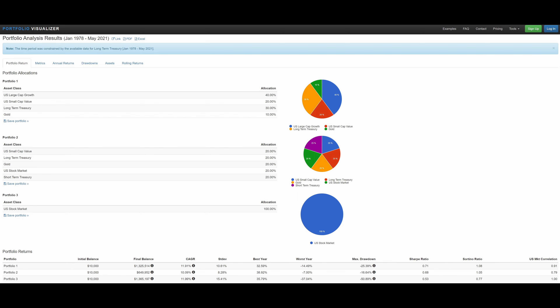Looking at the same screenshot, portfolio two is the Golden Butterfly portfolio just for comparison, and portfolio three is 100% US stock market — what would have happened if you'd invested in all equities for the past 43 years. My allocation performs very similarly to the total US market, but with much lower volatility and a drawdown only half as much. In comparison to the Golden Butterfly, my portfolio does quite a bit better in returns, although the Golden Butterfly has less volatility and an even lower max drawdown.